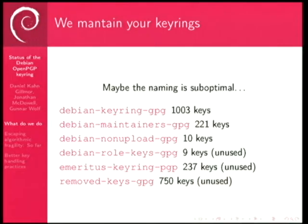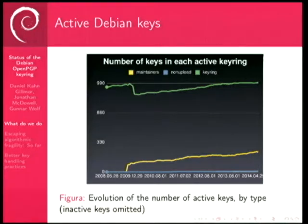We have emeritus and removed keys that are no longer used. This is an overview of the number of Debian keys we are currently handling. We have just passed 990, or just about 1,000 developers with developer keys. We are close to 270 maintainers and about 10 non-uploaders. Our history just goes back to 2008, because before that it was not maintained in a version control system.